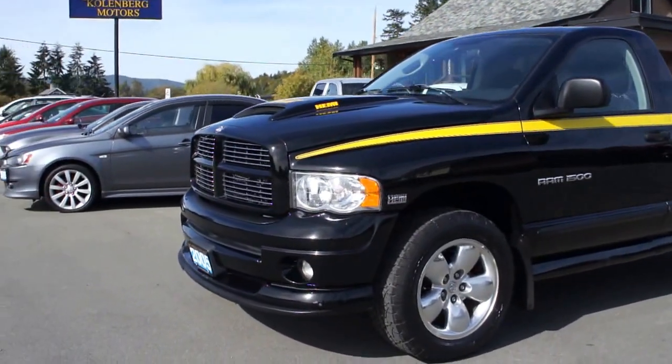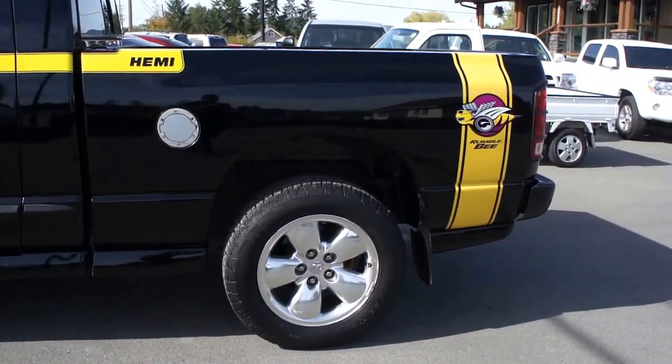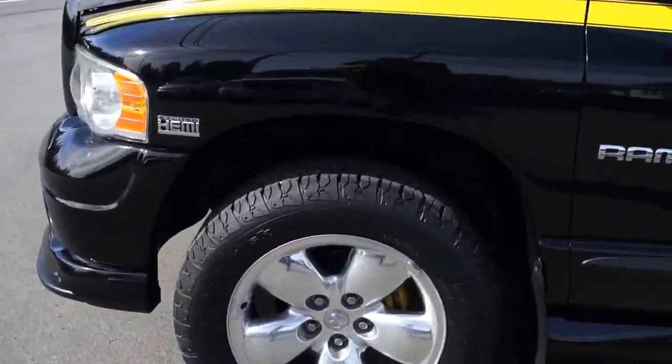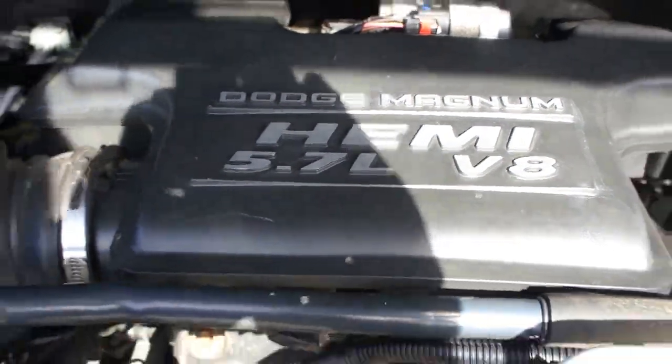2005 Dodge Ram 1500, single cab, four-wheel drive, and it's a Rumblebee with the 5.7 liter Hemi V8 engine.